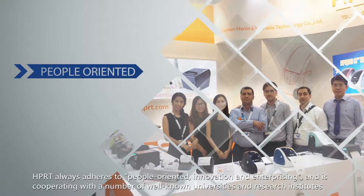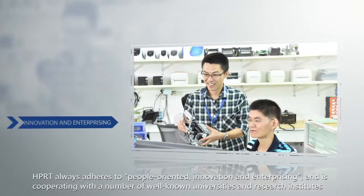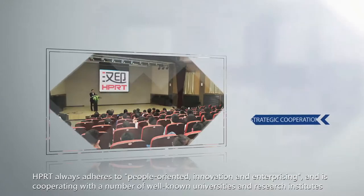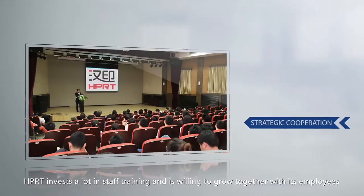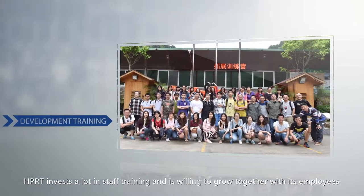HPRT always adheres to people-oriented innovation and enterprising, and is cooperating with a number of well-known universities and research institutes. HPRT invests a lot in staff training and is willing to grow together with its employees.